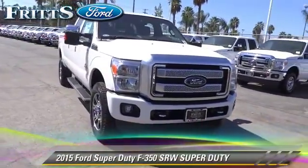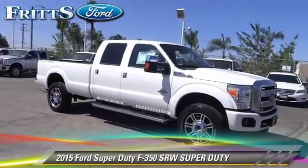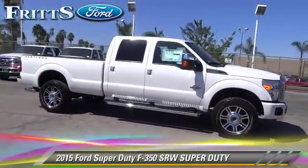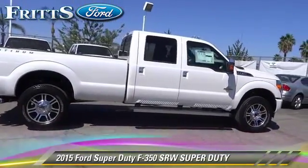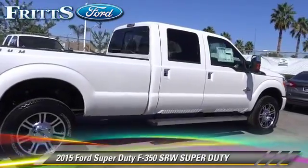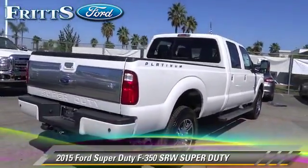The 2015 Ford F-350 Super Duty. This is a pickup truck with an automatic transmission. This pickup truck is well equipped. This Ford features a sunroof, alloy wheels, and tilt wheel.